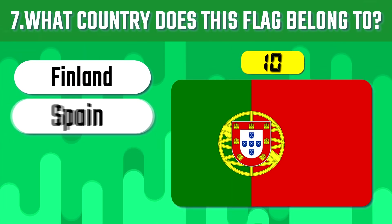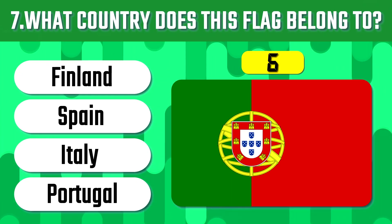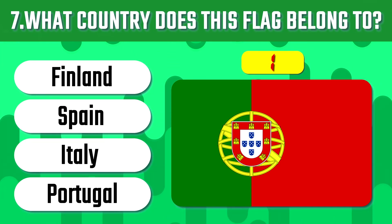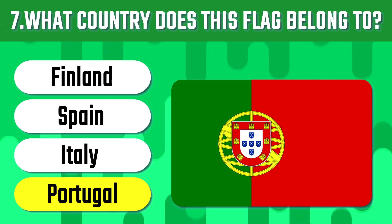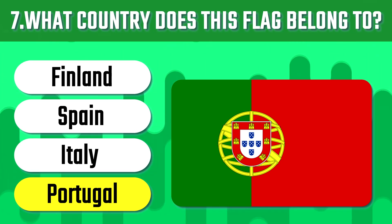Seventh question. Can you guess it right? Yes, Portugal was first established as a country in the 12th century, making it the oldest nation-state in Europe.